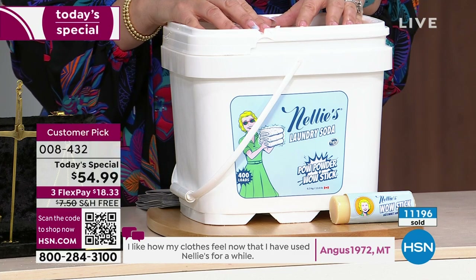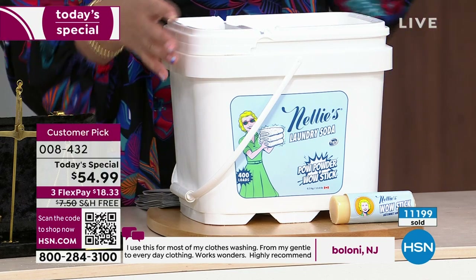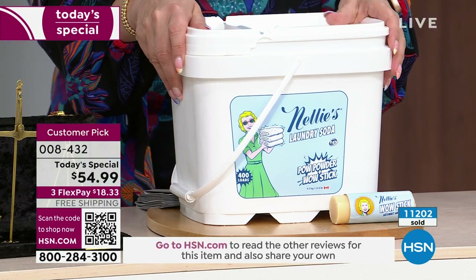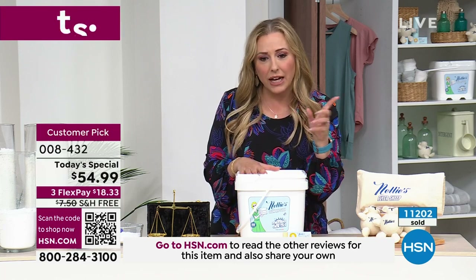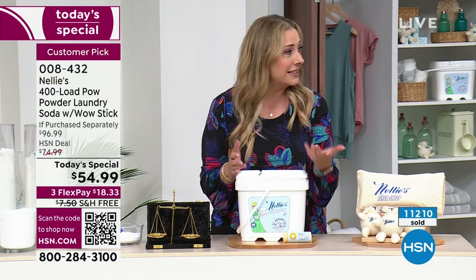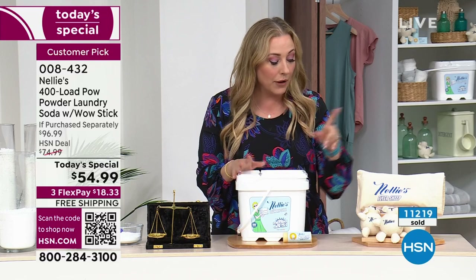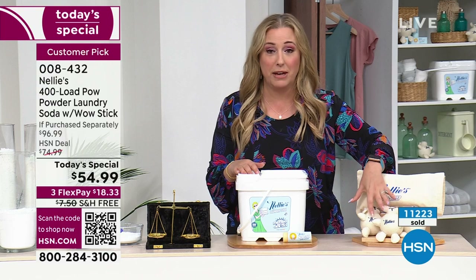Auto-ship may even sell out during this presentation. All auto-ship means is that if you ever want to order again, we'll have it in stock for you, and you get to keep today's special price — you won't have to pay the $74 regular price. You also keep free shipping. I think it's actually $7.50 to ship this — it's 15 pounds — so $7.50 isn't bad, but I like zero. Free is just me.